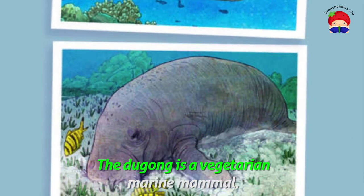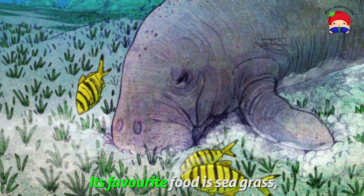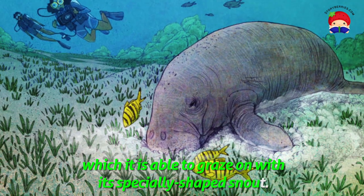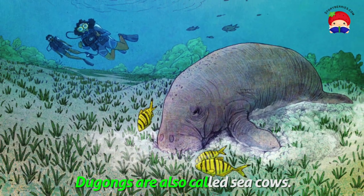The dugong is a vegetarian marine mammal. Its favourite food is seagrass, which it is able to graze on with its specially shaped snout. Dugongs are also called sea cows.